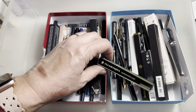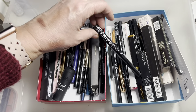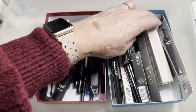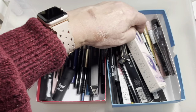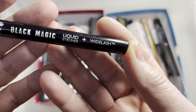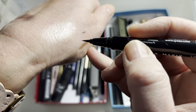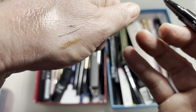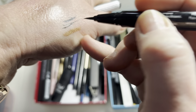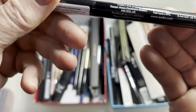For liquid liner, I'm trying the Eye Coat Black Magic liquid liner with wide lash. It looks like it can do really fine lines or a bit thicker — very versatile. It's very black, dries quite quickly, and there's still lots of product in there. We'll give that one a go.